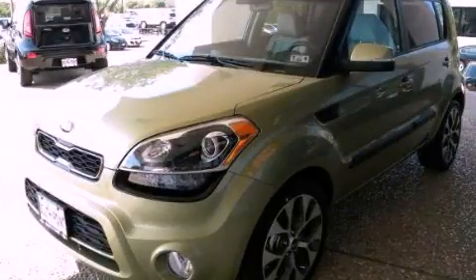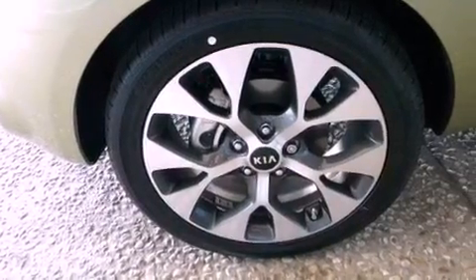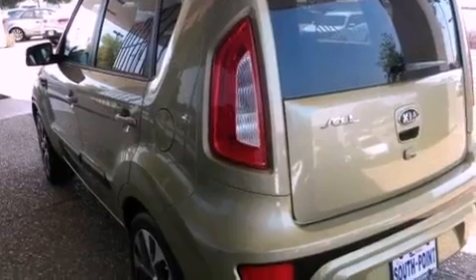This is a brand new 2013 Kia Soul, unconventional shape for unconventional style. It has a 2.0-liter 4-cylinder engine and an automatic transmission. All of the following features are included.